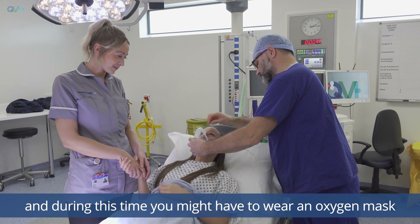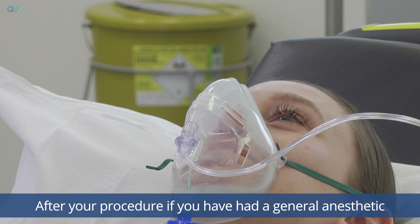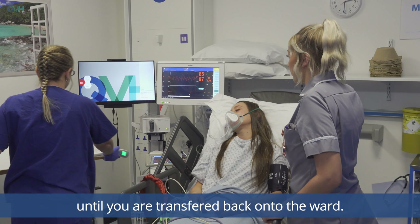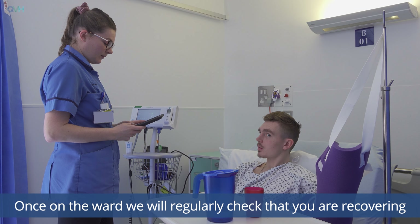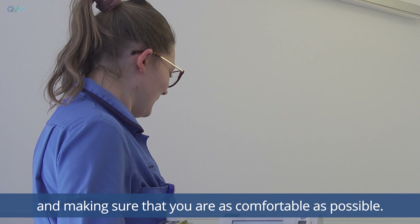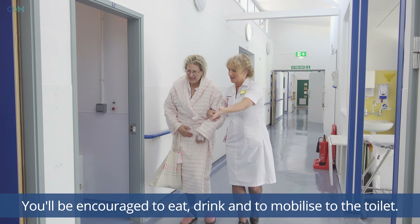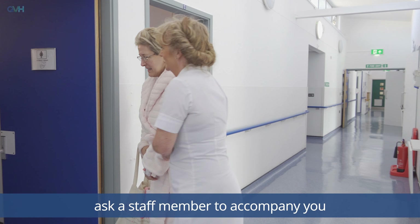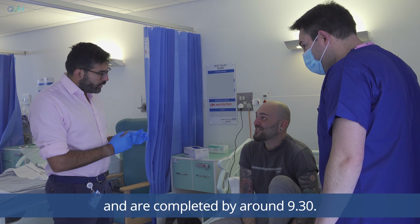The theatre staff will need to complete a checklist before your surgery starts and during this time you might have to wear an oxygen mask and have a cannula fitted for intravenous medication. After your procedure, if you've had a general anaesthetic, you will wake up in the theatre's recovery area and will stay there for a short while until you're transferred back onto the ward. Once on the ward we will regularly check that you're recovering from surgery as expected by monitoring your pain levels and making sure you're as comfortable as possible. You'll be encouraged to eat, drink and mobilise to the toilet. If you've had a general anaesthetic, we recommend that you ask a staff member to accompany you to the toilet for the first time.